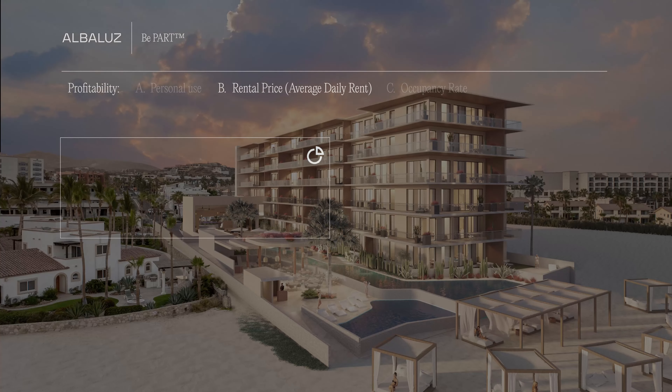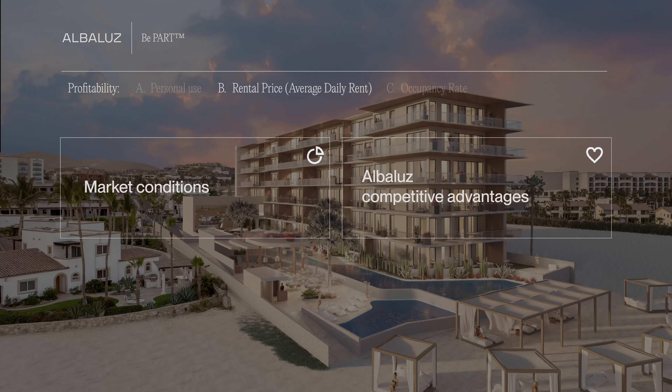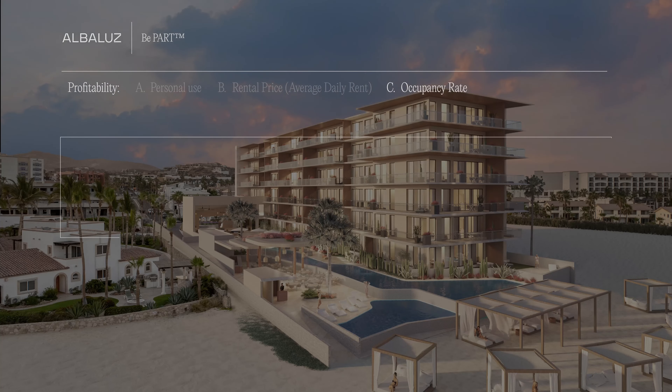Factor B: the rental price per night is based on market conditions and the competitive advantages of Albaloos. Factor C: the overall Albaloos rental pool program occupancy rate over a one-year period.